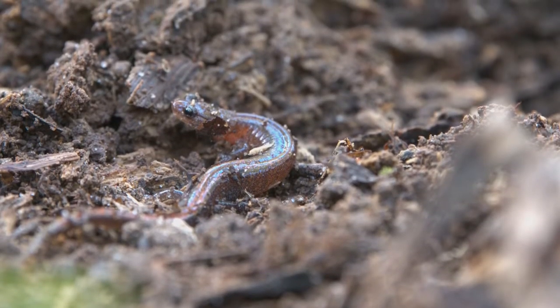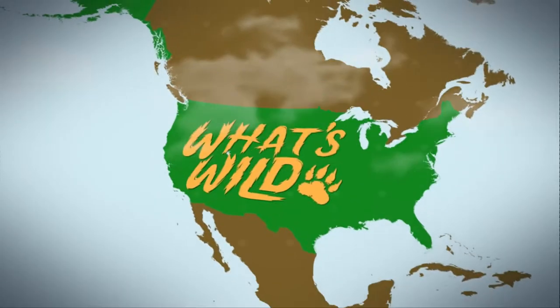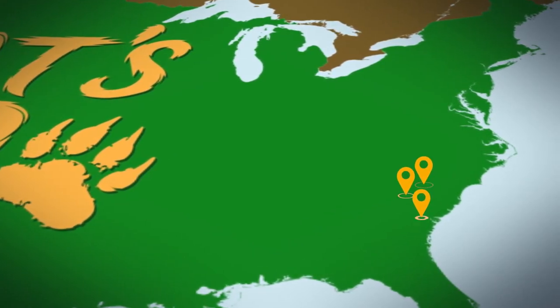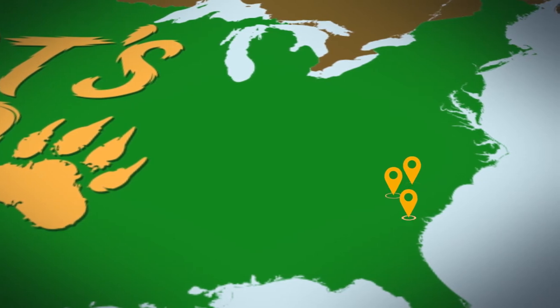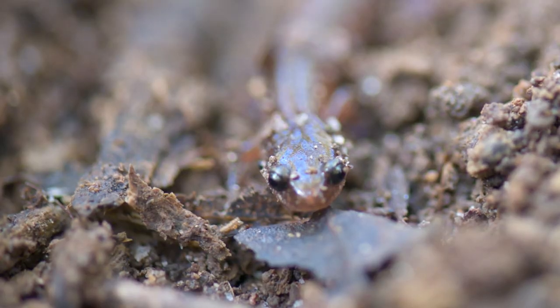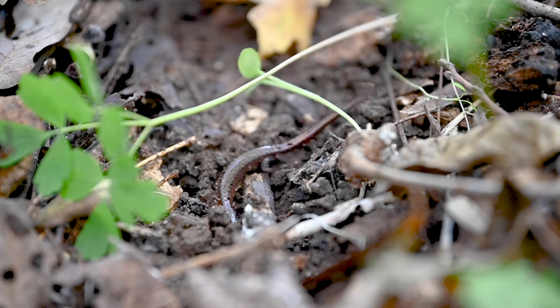Webster's salamander can be found in several small, separated locations across the southeast. In South Carolina, the species is restricted to only a few areas along the Savannah River and the lower Piedmont. These salamanders prefer to live in mixed hardwood forests with dense canopies that help the forest floor remain moist and cool.